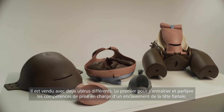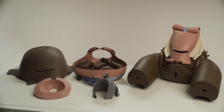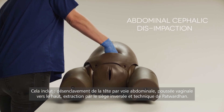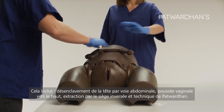The module comes with two different uteri. The first is to practice and perfect the skills for managing an impacted fetal head. This includes abdominal cephalic disimpaction, vaginal push-up, reverse breech extraction, and Patwardhan's.